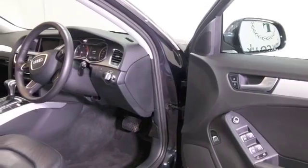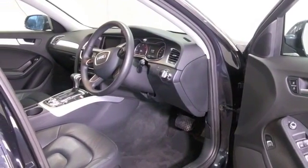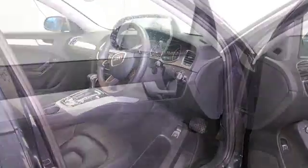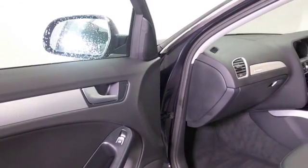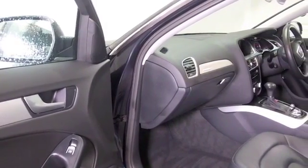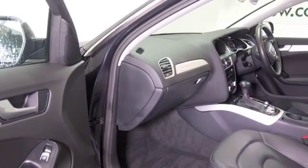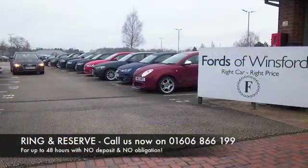Full service history - always good to see. Get inside and you'll appreciate the quality on offer: all leather, the front seats are heated, remote locking, cruise control, and Bluetooth. There's a DAB receiver in there as well, a great set of alloys, and to cap it all this also has satellite navigation.